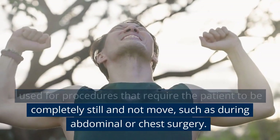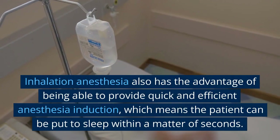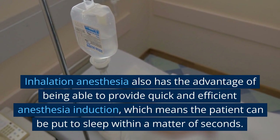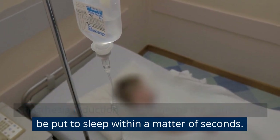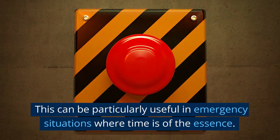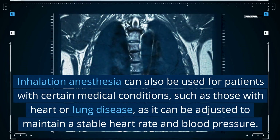Inhalation anesthesia can be used for procedures that require the patient to be completely still and not move, such as during abdominal or chest surgery. It also has the advantage of being able to provide quick and efficient anesthesia induction, meaning the patient can be put to sleep within a matter of seconds. This can be particularly useful in emergency situations where time is of the essence.